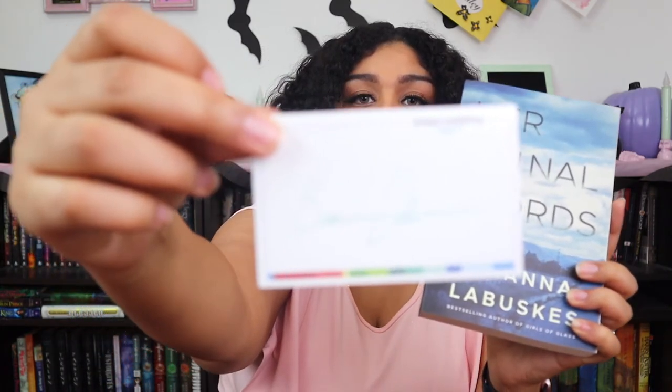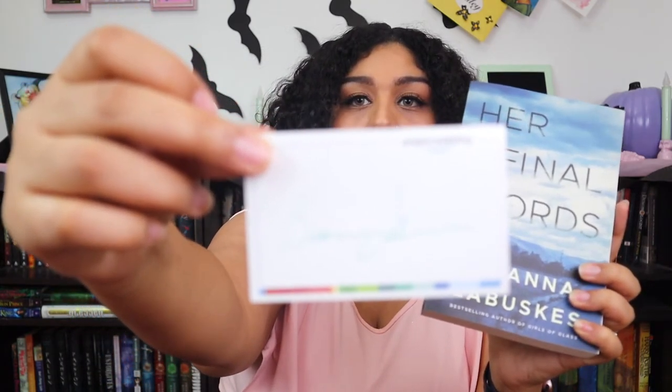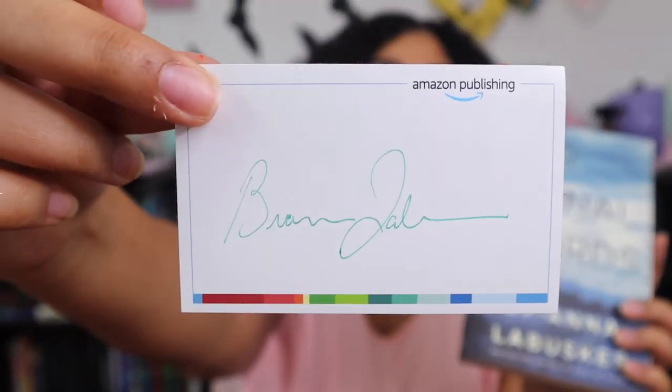Here is her nameplate — and now for the synopsis on the back.